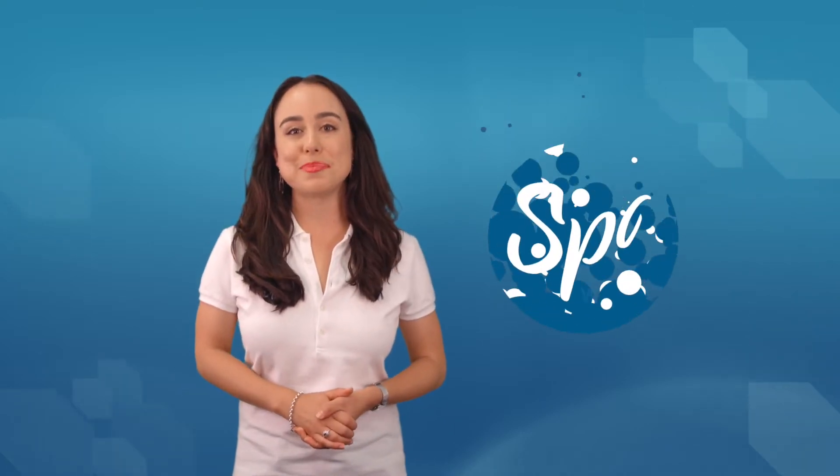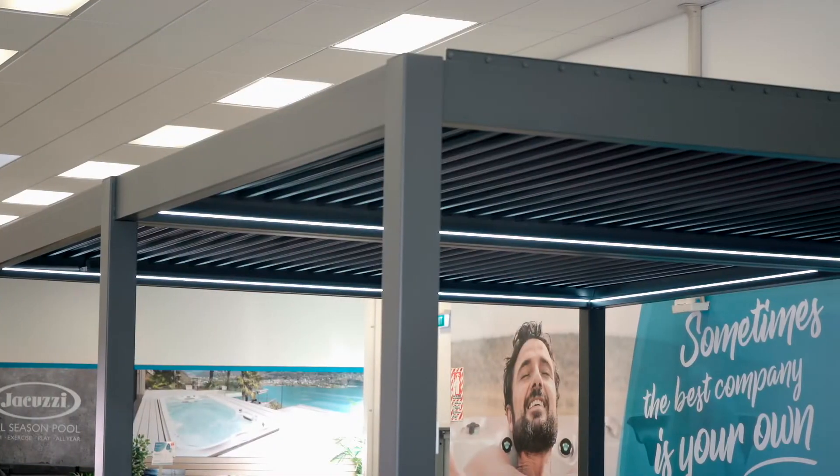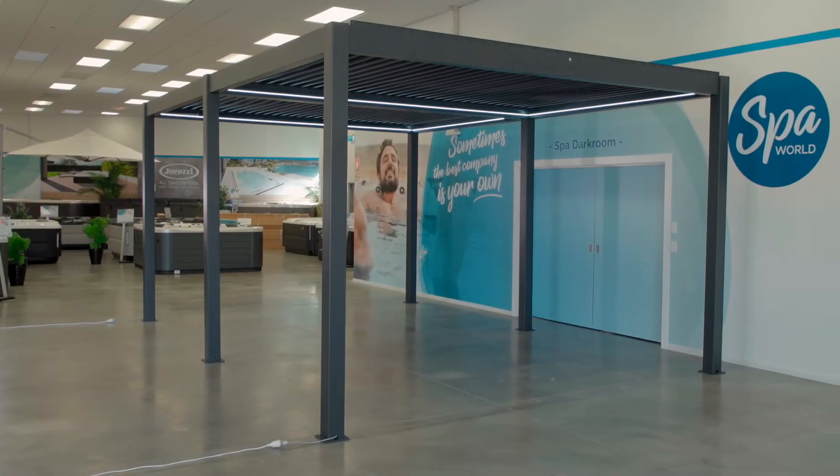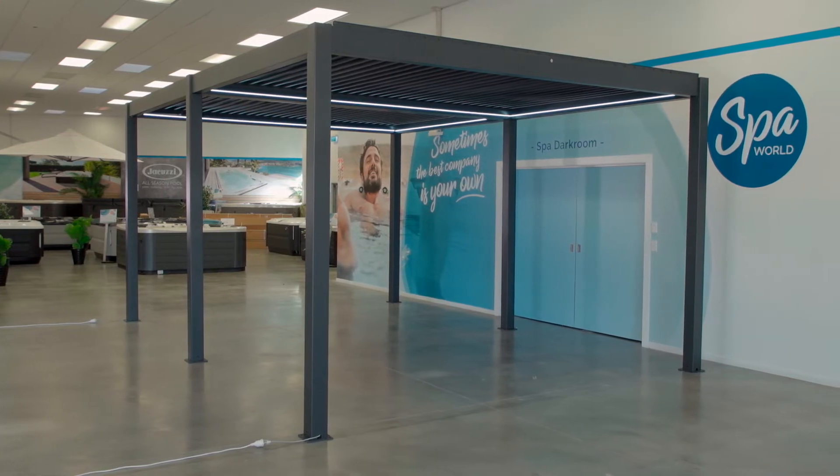Have you just bought a pergola from Spa World in Tasmania, or are you thinking of buying one? If so, it's likely that you'll have some questions around building permits, council and installation requirements. This video will cover frequently asked questions that apply specifically to Tasmania, and then cover those that apply nationwide.